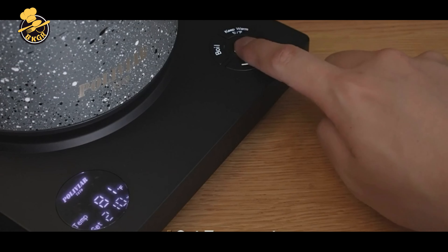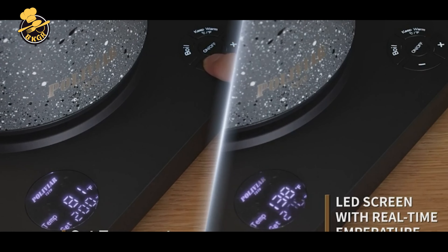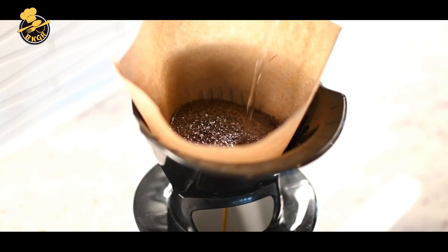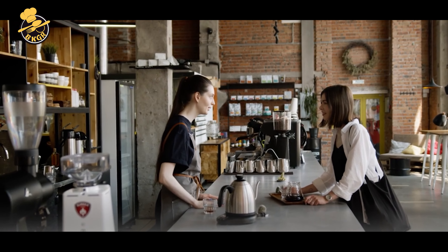Welcome to our channel. Today, we're going to explore the world of electric kettles and share with you the top five best options available. With so many different models and features to choose from, finding the right electric kettle for your needs can be overwhelming.